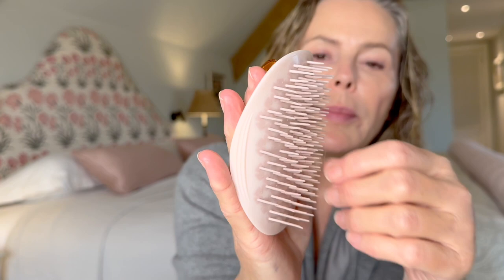We do have Liz Love discounts on all these brands, so I'll make sure we put the details in the link. Then to give it a brush through before I blow dry, this is the Manta hairbrush.